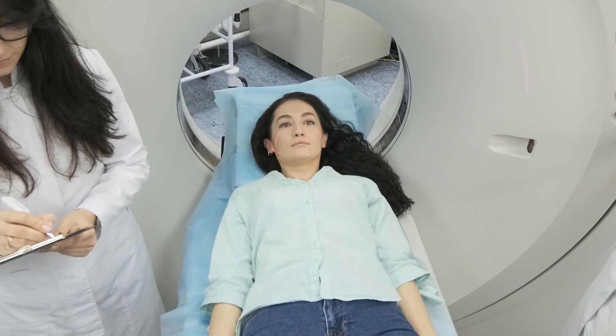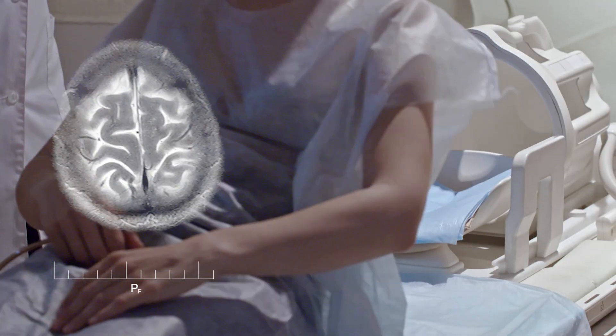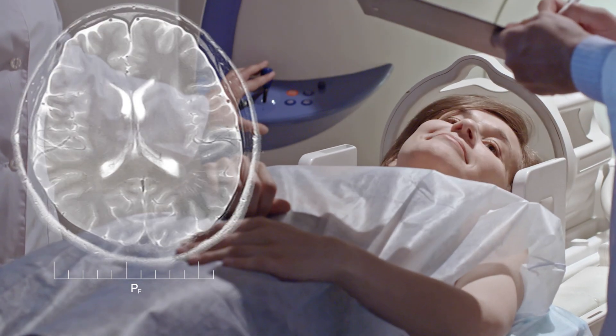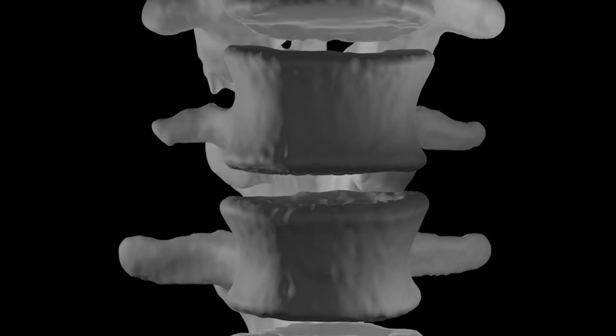We find out whether someone has had a stroke, and what kind, by doing a brain scan — typically a CT brain scan as soon as someone arrives in hospital. If the diagnosis is not clear, further testing may include an MRI scan, a more high-resolution scan that uses powerful magnets, or a lumbar puncture, where a needle is inserted into the spine to sample spinal fluid. In that case, we'd be looking for the presence of blood in a space where it's not usually supposed to be, which might suggest a bleed in the brain.